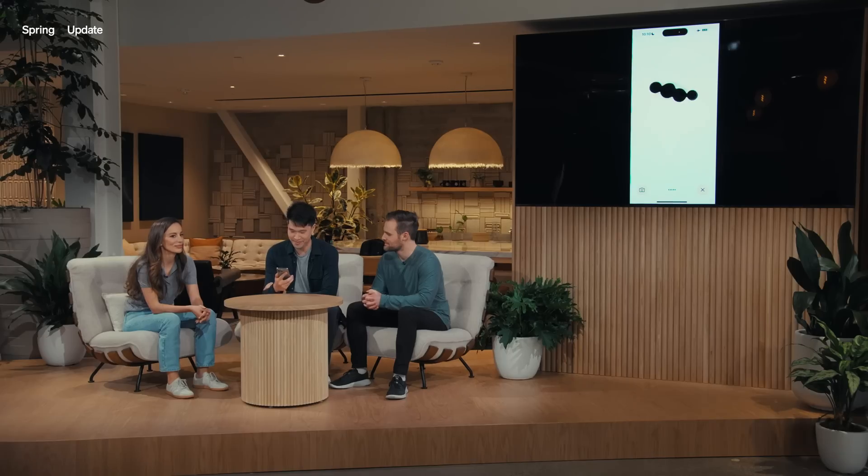Hey, so I'm on stage right now, I'm doing a live demo, and frankly I'm feeling a little bit nervous. Can you help me calm my nerves a little bit? Oh, you're doing a live demo right now? That's awesome! Just take a deep breath, and remember, you're the expert here. I like that suggestion. Let me try a couple deep breaths. Can you give me feedback on my breaths?